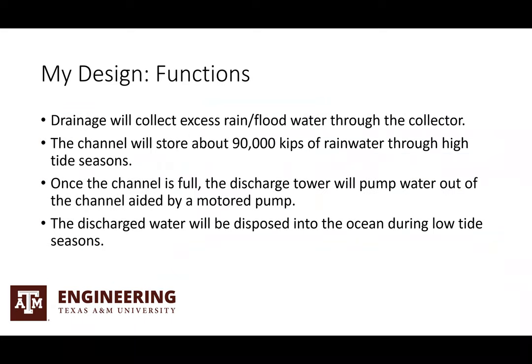So my design functions here. The drainage will collect excess rain and flood water through the collector. Then the channel will store about 90,000 kips of rain water through high tide seasons. Once the channel is full, the discharge tower will pump water out of the channel aided by a motor pump. The discharged water will be disposed into the ocean during low tide seasons.